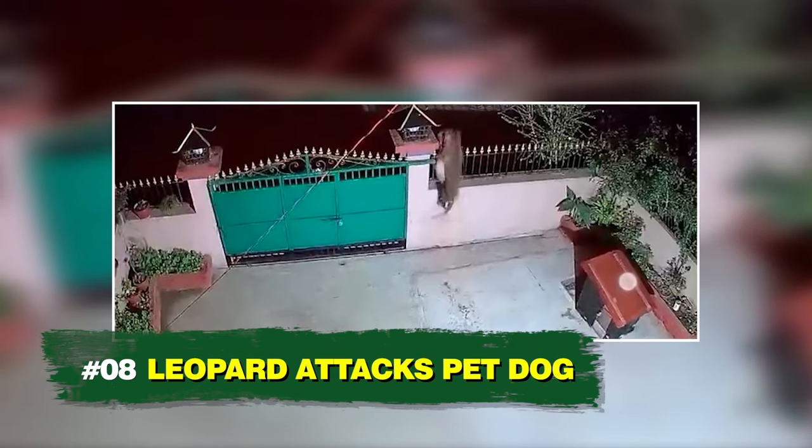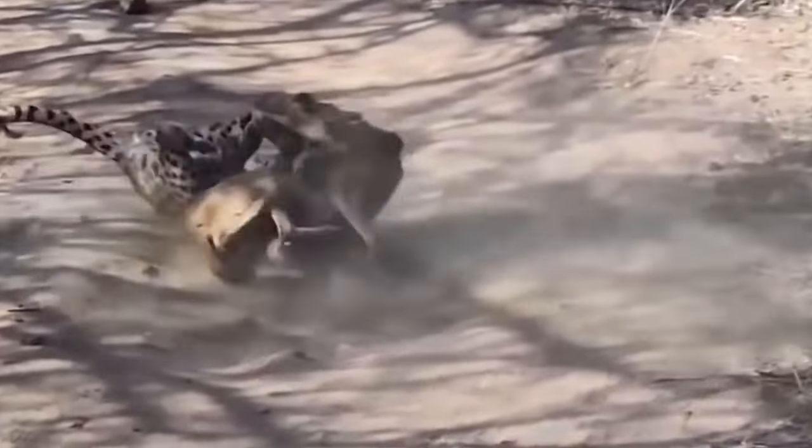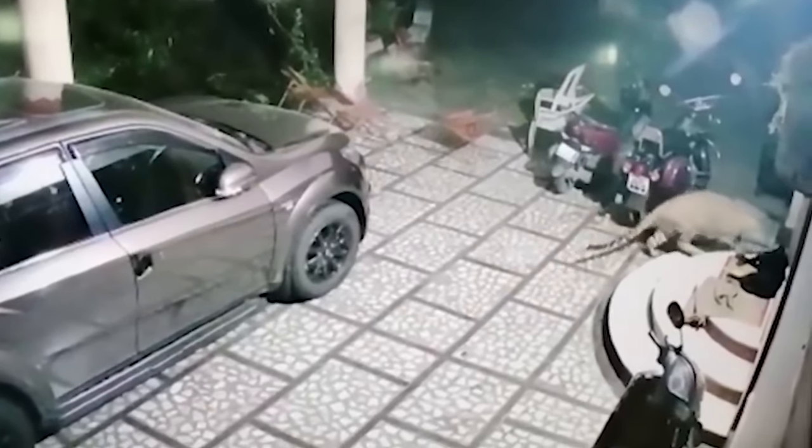Number 8: Leopard Attacks Pet Dog. In many urban and semi-urban places, leopards target pet dogs for a quick snack, more out of desperation since dogs don't form part of their regular diet. Though many pet dogs have sharp jaws, a lone pet dog is no match for an expert predator like a leopard. The tall gates of a bungalow do not deter the leopard — within seconds it catches the dog and carries it off over the gate. One unlucky dog.